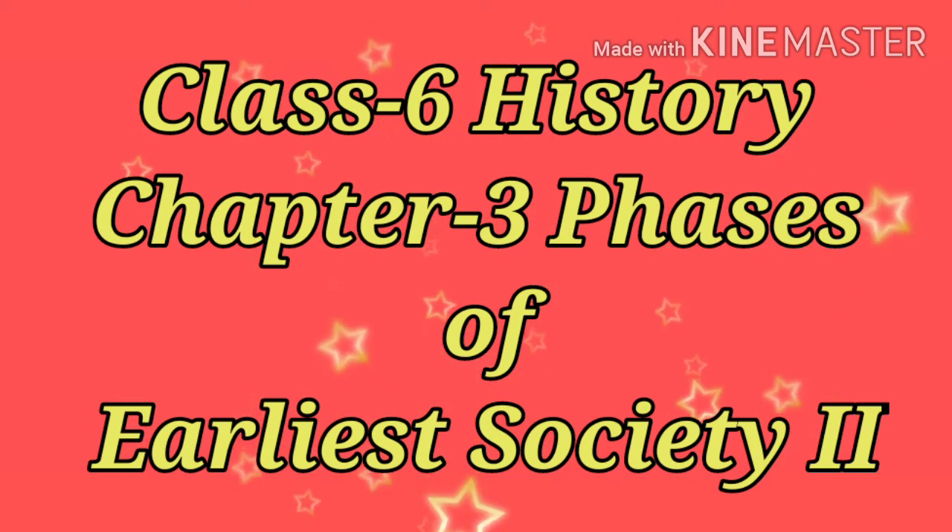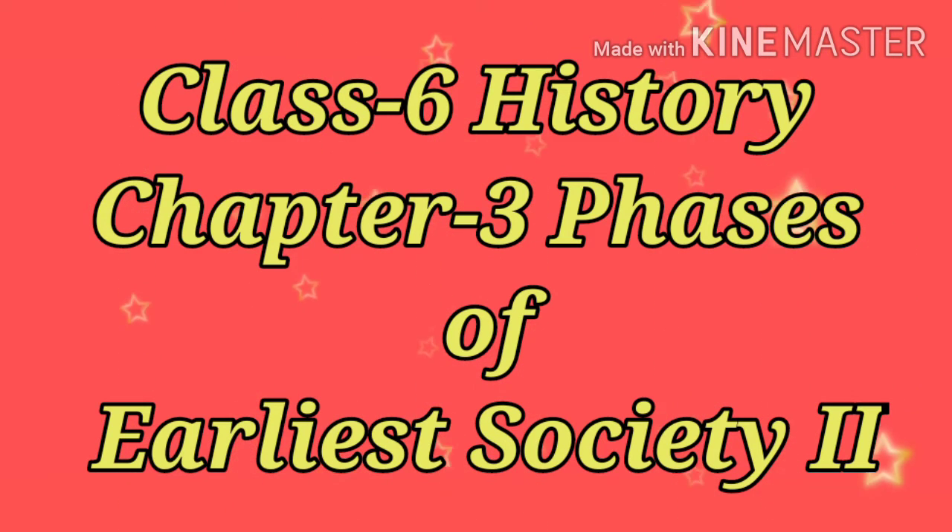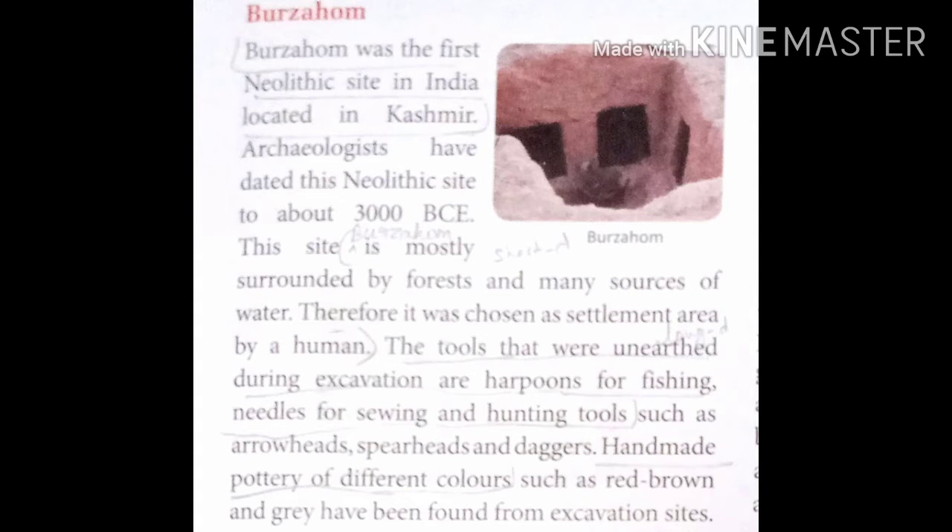Hello students, welcome once again to my class. This video is for Class 6 and today we'll continue Chapter 3 of history, that is the phases of earliest society. In this chapter we'll continue our topic Burzahom. In our last topic we learned about the Sentinelese and the Neolithic sites in the north, about Mehrgarh, and now we'll learn about Burzahom.